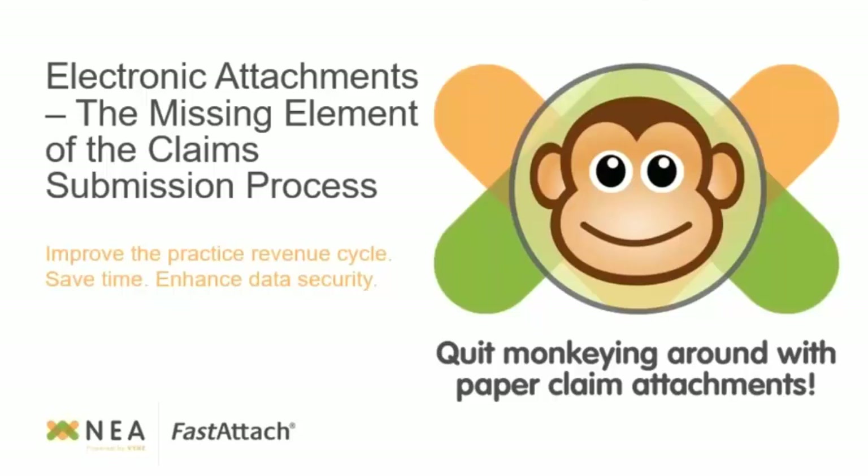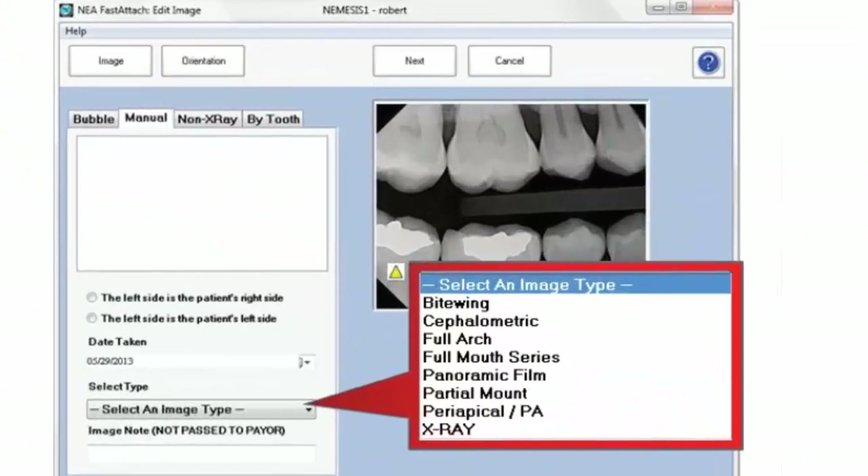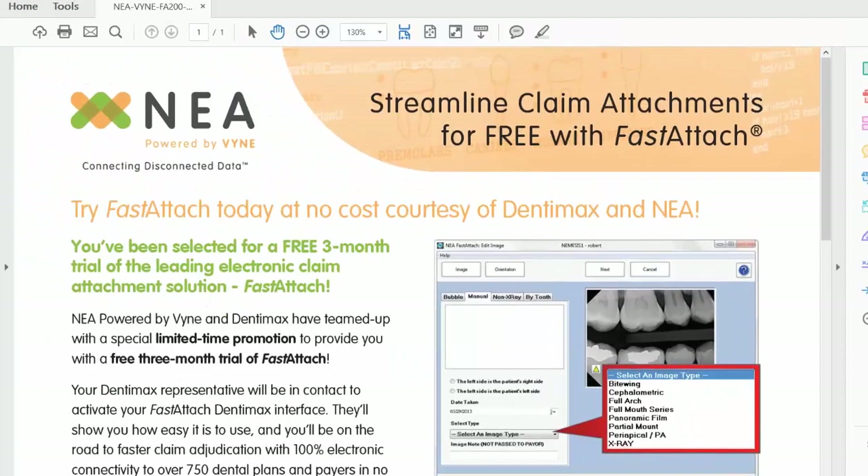I'm really excited to present this to our Dentimax customers. I want to first show everyone that NEA actually does integrate into our Dentimax software and how easy it is to use inside of Dentimax. For those of you who don't have it inside of Dentimax, that's okay — you can still use NEA as a standalone version as well, and we're going to cover that in a bit.